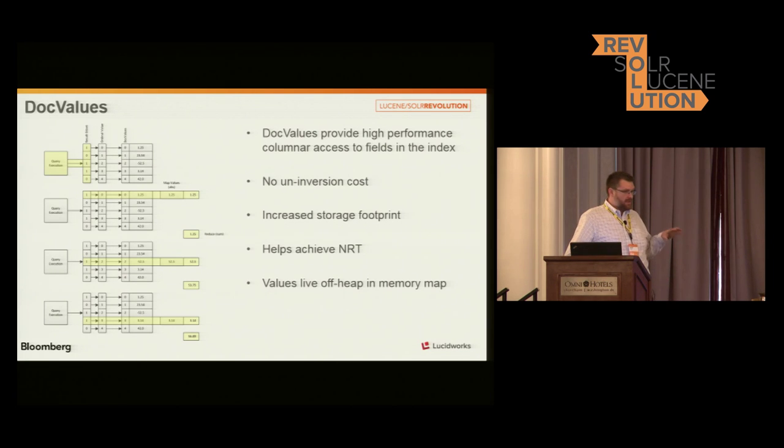DocValues basically provide columnar access to data in fields within your index. Rather than — if you were here for the previous talk, you were talking a little bit about uninverting fields. Solr often, for sorting and faceting, will take a field that's in the inverted index and uninvert it, which basically creates a mapping of the internal ID for the document to a value in a particular field. This poses a big challenge when you're trying to get near real-time and utilize that functionality, because if you have a relatively large index, you're constantly uninverting, which often takes quite a bit of time. Whereas DocValues provides that uninverted view with the expense of additional storage — but hard drives are relatively cheap these days.